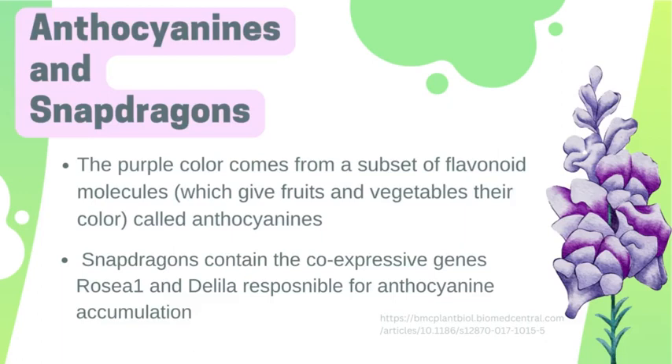Snapdragons, which are a type of flower that you can see on the right, contain two co-expressive genes called Rosea 1 and Delilah. They are responsible for anthocyanin accumulation by turning on the genes responsible for anthocyanin production. Essentially, they act like an on-switch, and by borrowing those two genes from the snapdragon, it controls anthocyanin production in the tomatoes, turns it on, and the tomatoes get a purple color.